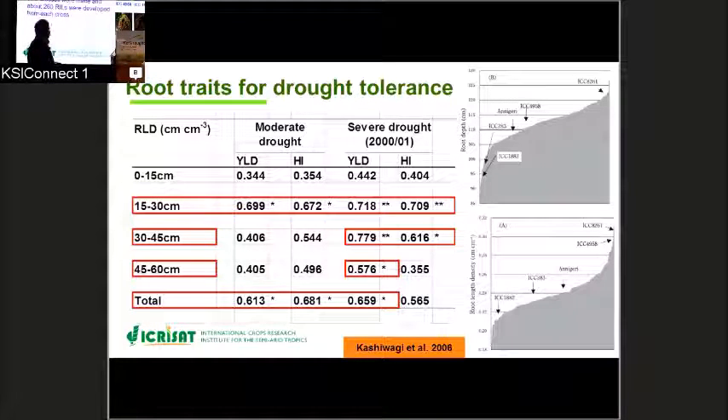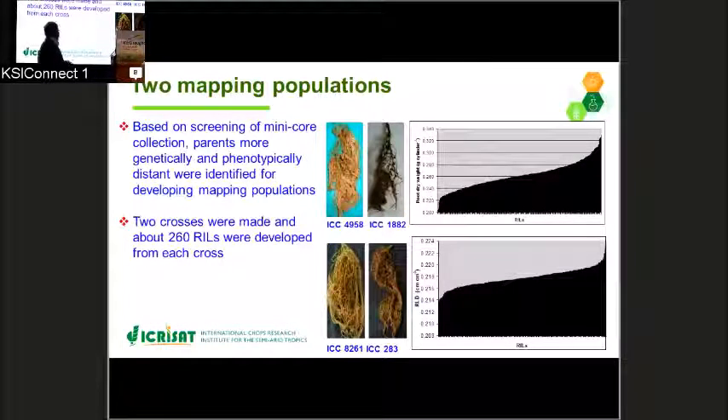In a study conducted by Kashiwagi et al., we screened the mini-core collection and identified, under severe drought stress conditions, a significant positive relationship of root length density with yield. We identified germplasm lines such as ICC4958 and ICC8261 with longer root length density, and ICC283 and ICC1882 with shorter root length. Based on screening of the mini-core collection, we developed two intraspecific mapping populations that are phenotypically different for root length variations, containing about 260 recombinant inbred lines.